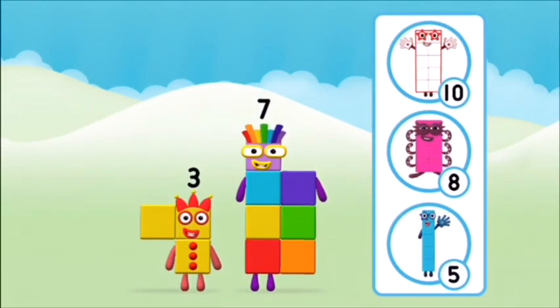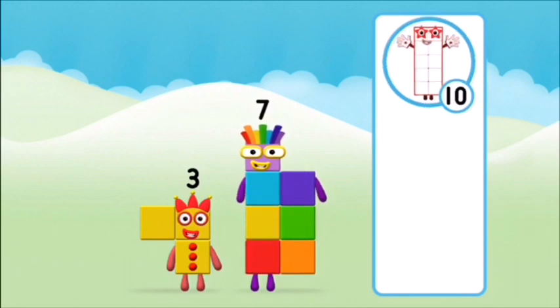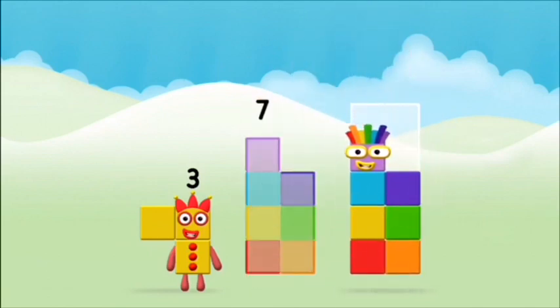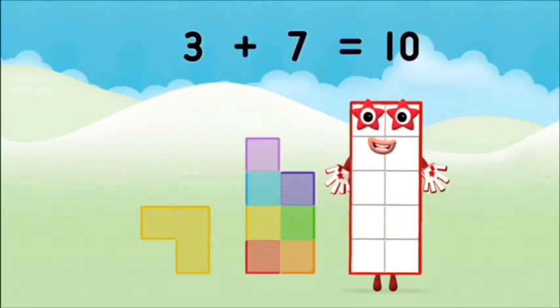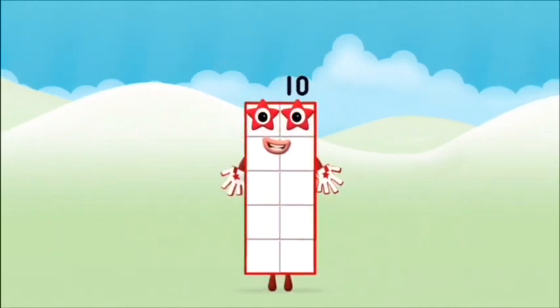Do you know which number block you'll make when you add these two number blocks together? That's the correct answer! Now add the number blocks together. Seven, three. Three plus seven equals ten! Great! You made number block ten!